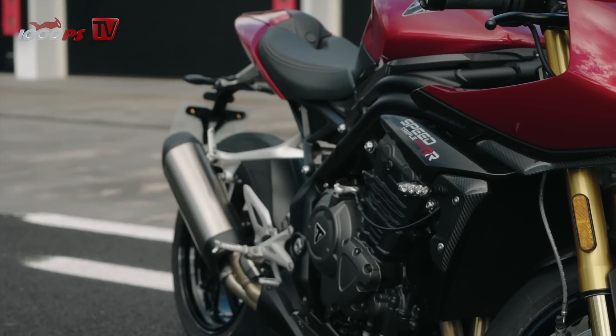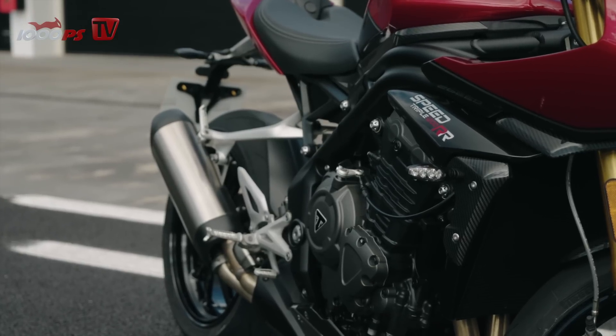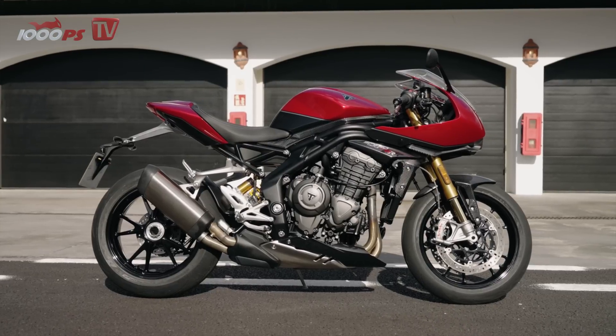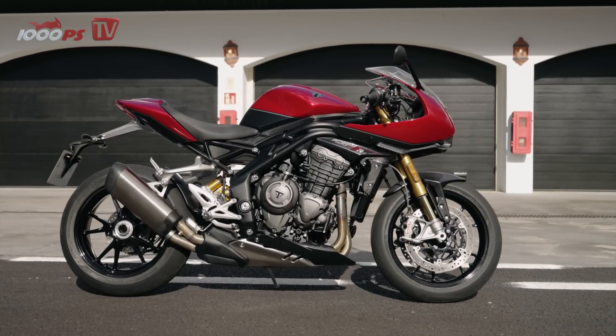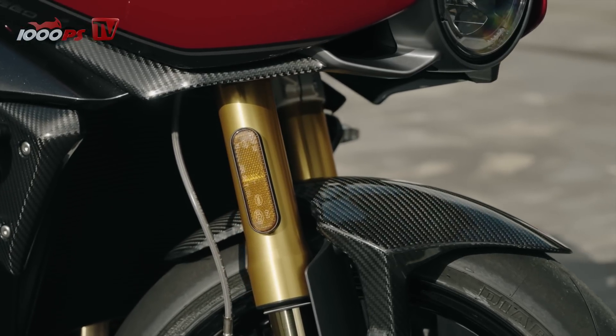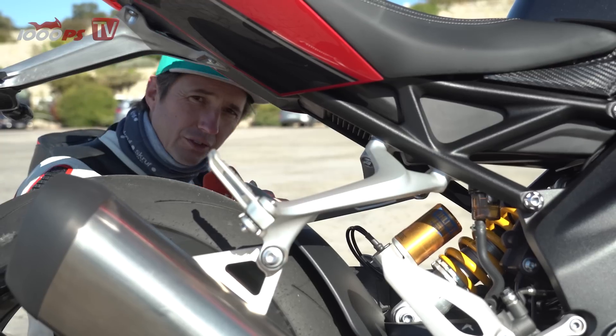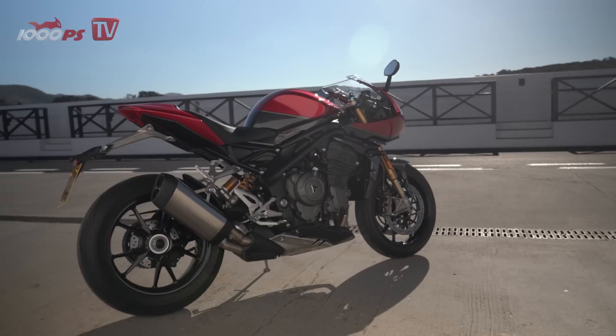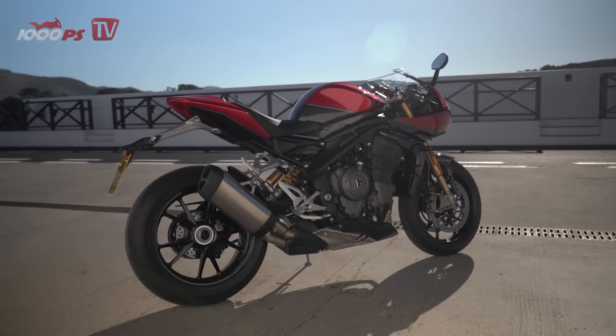The ultra-modern three-cylinder unit delivers 125 Nm of torque at 9,000 revs from the nearly 1,200 cc of displacement. The suspension is based on a fully adjustable and semi-active Öhlins system. According to Triumph, the motorcycle weighs 199 kg ready to ride. So even in terms of weight, the nippy racer is no retro iron but a modern superbike.